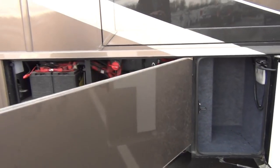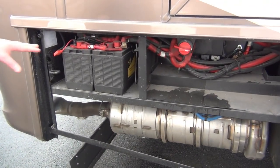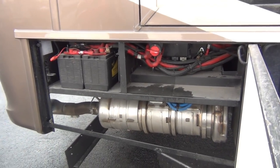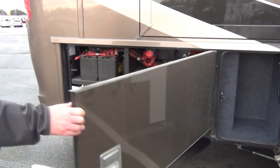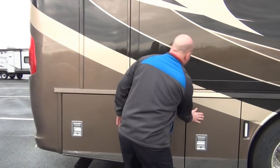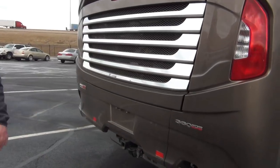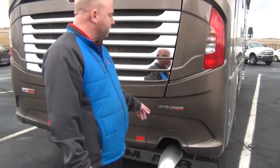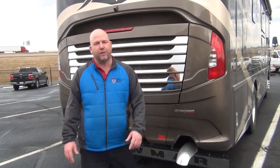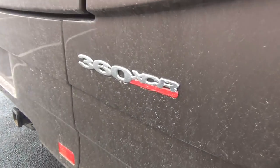By the way, this coach is running right now, so you might hear some noise as we go around it — it's pretty quiet overall. Back here we have the chassis batteries and a chassis disconnect, so if you're putting the coach in storage you can shut it off and not worry about dead batteries. Moving to the rear, this coach doesn't have the 300 or 340 like a lot of other 33-foot diesels — it actually has the 360 horsepower motor. That's a lot of power for a coach this size.